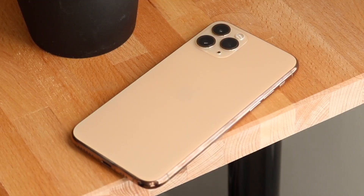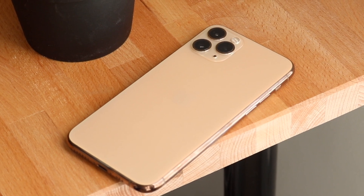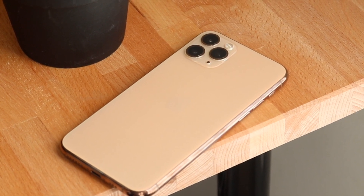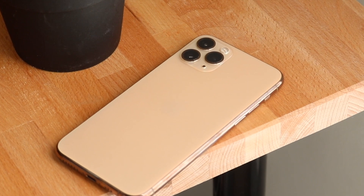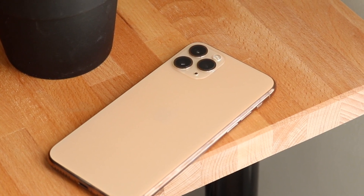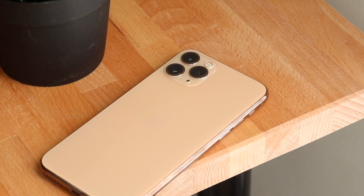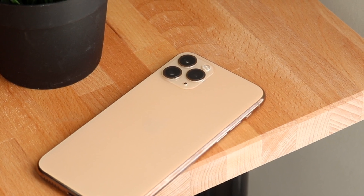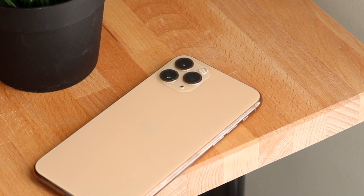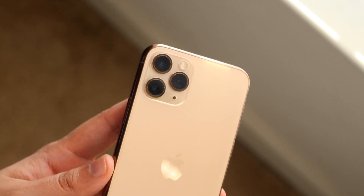You have that stainless steel chassis around the whole body, which feels really good. The Lightning port is on the bottom, and on the back there's that frosted glass back which still feels amazing — arguably better than what the iPhone 12 Pro has. The body and the feeling of this phone is still an amazing asset, and one of the reasons I'd recommend picking it up. It doesn't feel cheap at all — it's not even two years old.